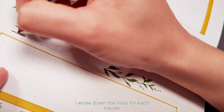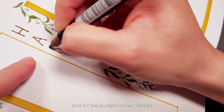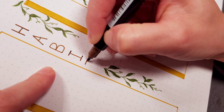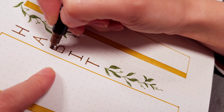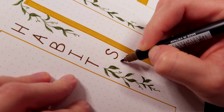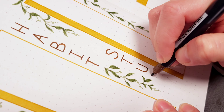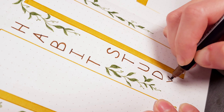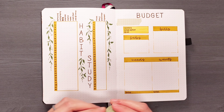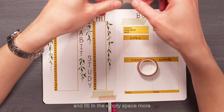I wrote down the titles for each tracker using simple lettering in the middle, and for the budget tracker spread I added more plant-themed washi tape to match and fill in the empty space more.